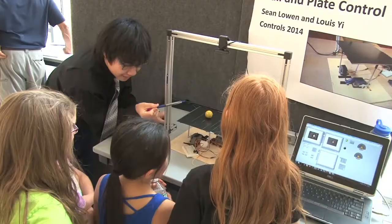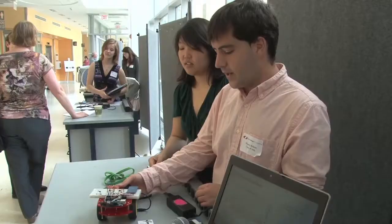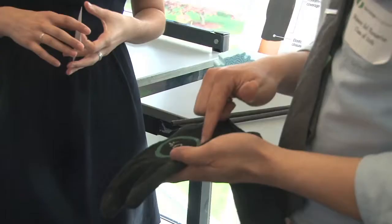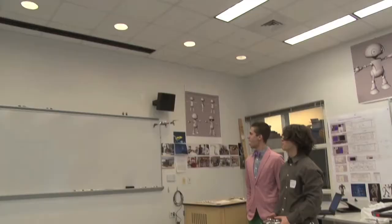Recently we started inviting K-12 classes earlier in their experiences to come and see Olin, see what the students are doing, particularly so that they can be exposed to engineering. There were several entrepreneurial-based presentations, some musical presentations, and several robots in action.